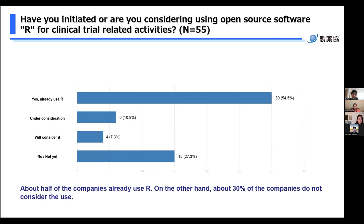The questions are roughly divided into 15 questions. The first question is: have you initiated or are you considering using OSS R for clinical trial related activities? 'Yes, already used R' was selected by 30 out of 55 companies — more than half of all companies are already using R. There are also six companies currently considering it and four companies that will consider it in the future. Additionally, 15 companies have not considered it yet, while about 30% of companies said they are not considering using OSS R. These results show a difference in readiness between companies that are actively implementing R and those that are not.